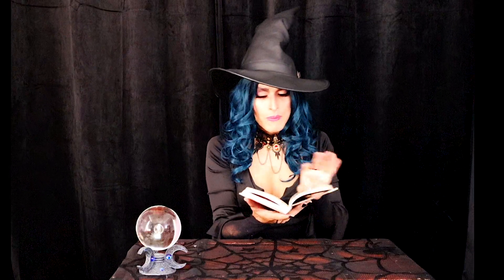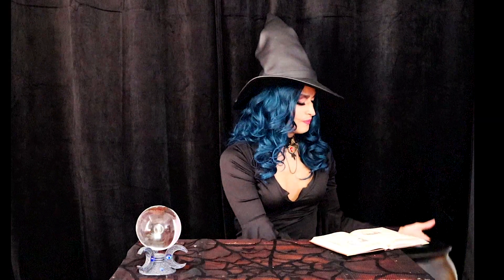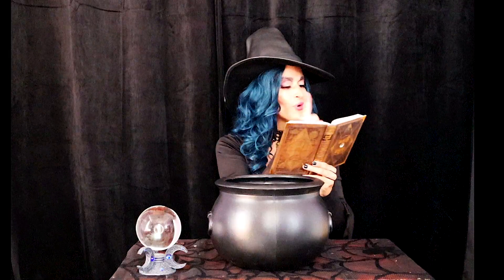So I've got my spell book here and I believe I bookmarked it. And here it is. I've got the perfect spell to make this year's Halloween bigger and better than ever before. So to get started with this spell we'll need the cold room — just place this right here on the table. Perfect. Now let's see what ingredients this spell calls for.